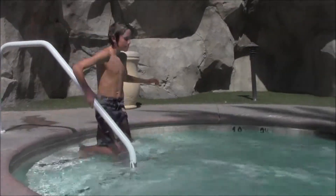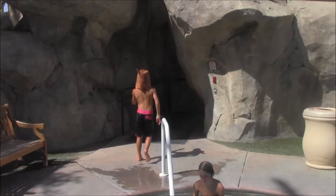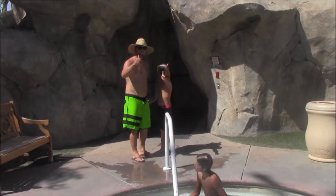Step 4. If under 16, never use the spa without adult supervision. Instead, ask your parents to keep an eye on you while enjoying the hot tub.